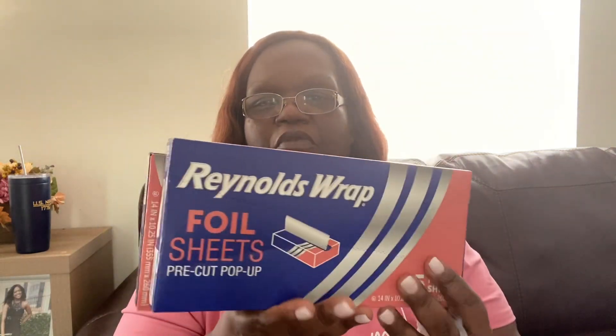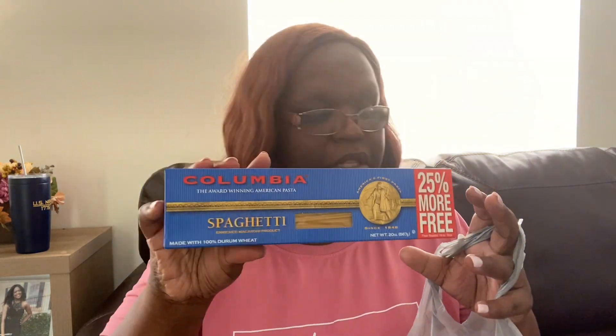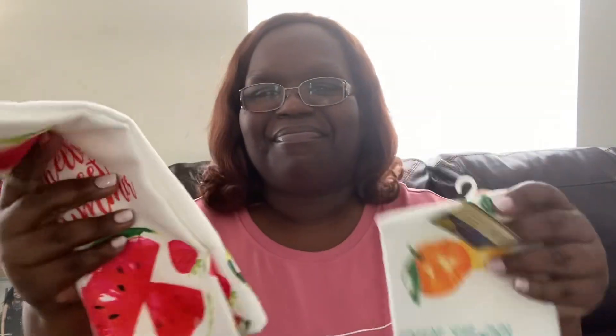I got two things of Reynolds Wrap pop-up sheets. I got a box of Glad sandwich bags — the sandwich size is always the one I forget to get. I got a box of spaghetti because I'm curious to see if it fits in those containers — I'm sure it will. Last but not least, I got two kitchen towels: one says 'Bring Your Own Sunshine' with lemons on it, and the other says 'Hello Sweet Watermelon.' How cute are these — I love them.